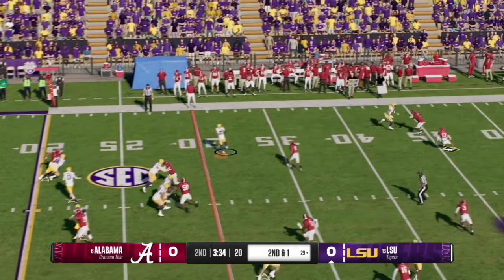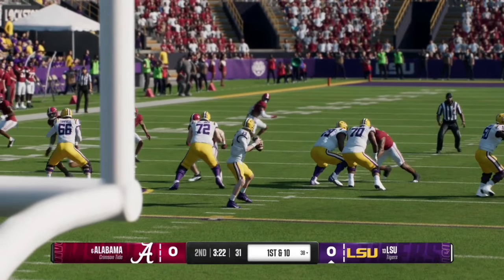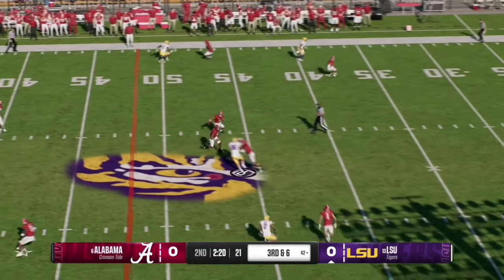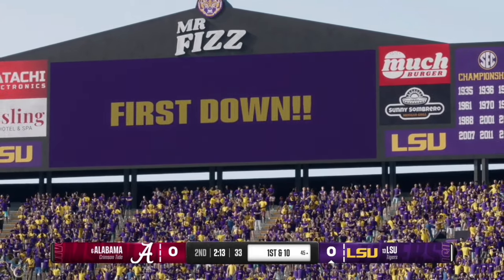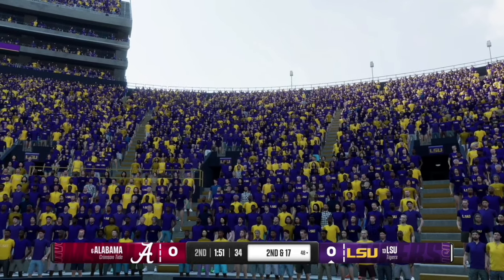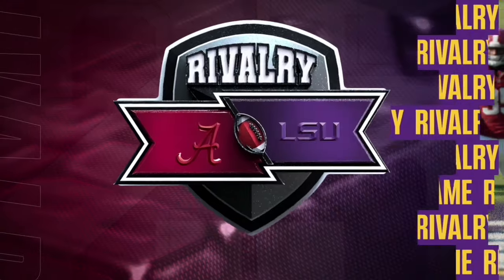LSU takes over and on second and one, Nussmeyer completes a pass to running back number 27, who takes it to the 38 yard line for a fresh set of downs. Nussmeyer fired it quickly to the flat where no one was near the back. Here on third and six, Nussmeyer fires over the middle to his tight end, getting up to the Alabama 45 yard line. On first and 10, Nussmeyer is swarmed by Alabama defender number 35 — sophomore Jeremiah Alexander — for the sack, pushing LSU back to the 48 yard line.